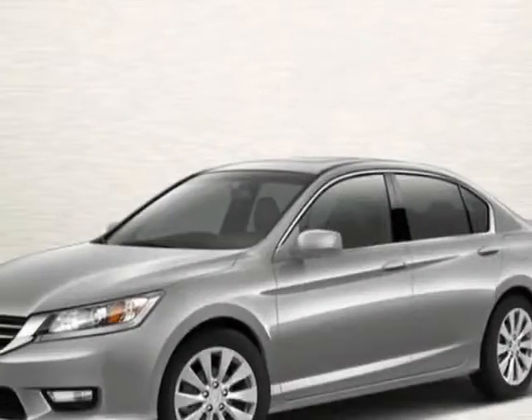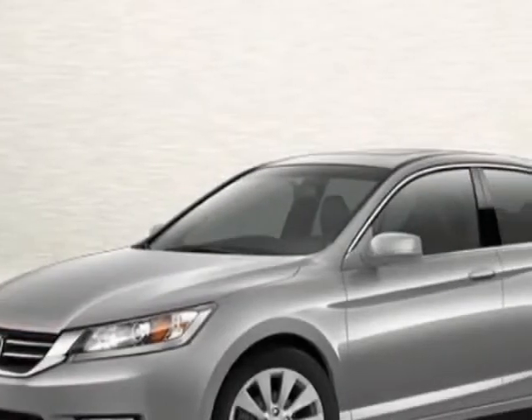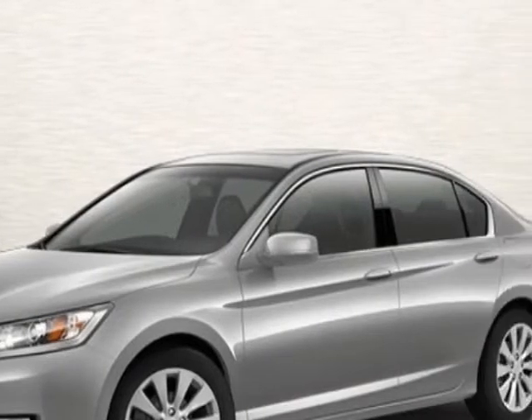Take a look at this new 2013 Honda Accord Sedan. For your protection, this vehicle has a full factory warranty. This vehicle gets an estimated 27 miles per gallon in the city, and an estimated 36 on the highway.